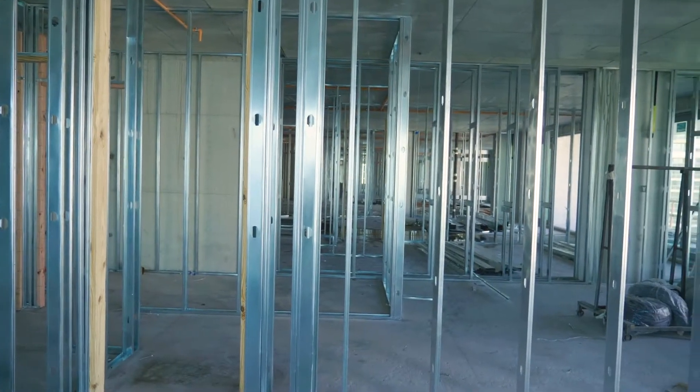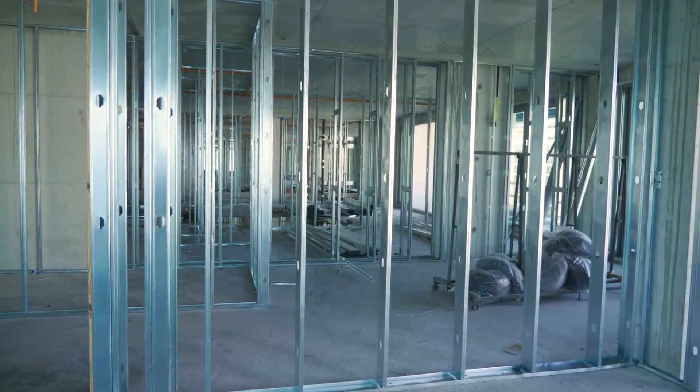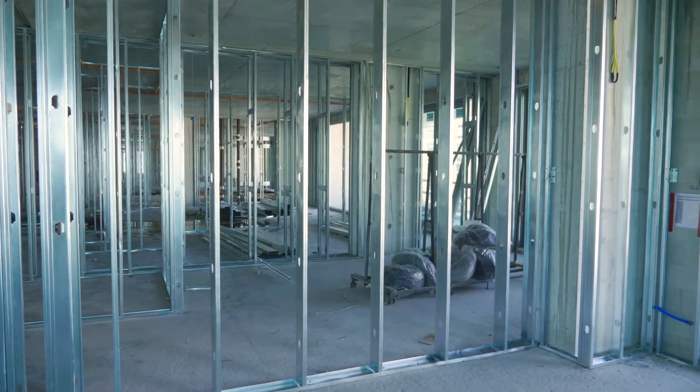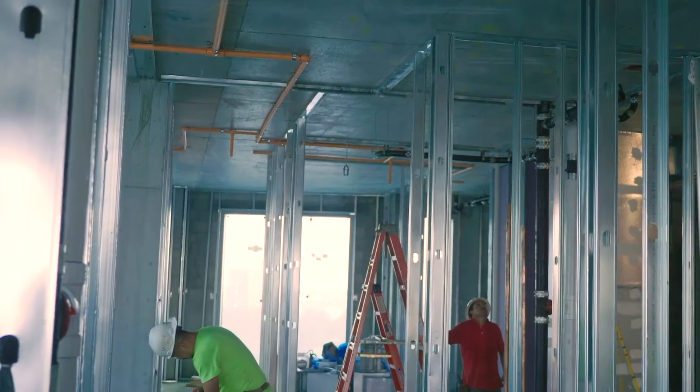We're standing in the great room of the Fairchild unit on the seventh floor. On this level, the construction teams have installed the exterior masonry walls, the sliding glass doors and windows, and are in the middle of framing the interior walls.